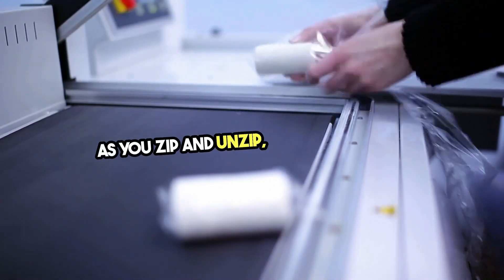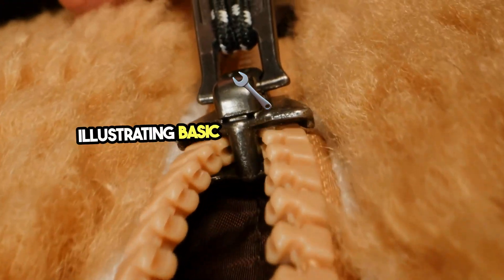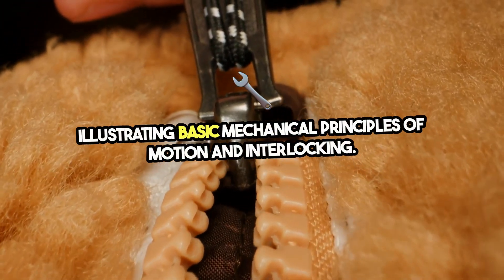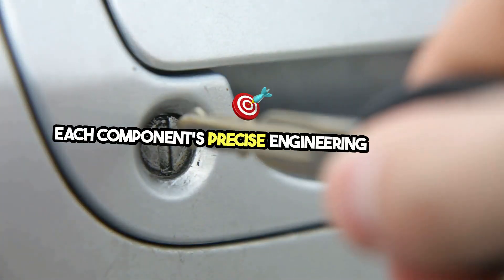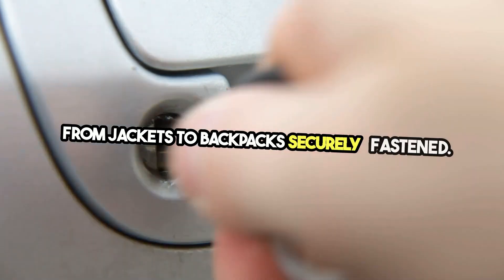As you zip and unzip, notice how each tooth interlocks like the gears of a machine, illustrating basic mechanical principles of motion and interlocking. Each component's precise engineering ensures a smooth, reliable action that keeps everything from jackets to backpacks securely fastened.